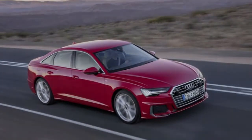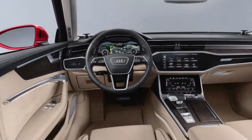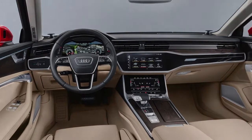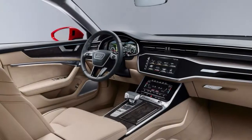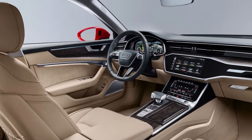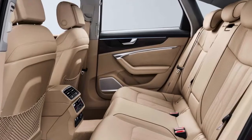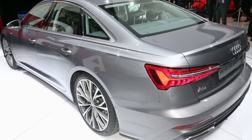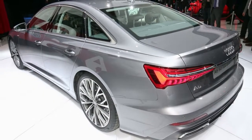The A6's sleek surface conceals cutting-edge technology. The MLB evo engineering is designed for front or all-wheel drive and offers optional all-wheel steering. There are four distinct suspension options depending on the market: a standard steel spring suspension, a lowered sport version, another with adaptive dampers, and an air spring setup also fitted with adaptive damping.